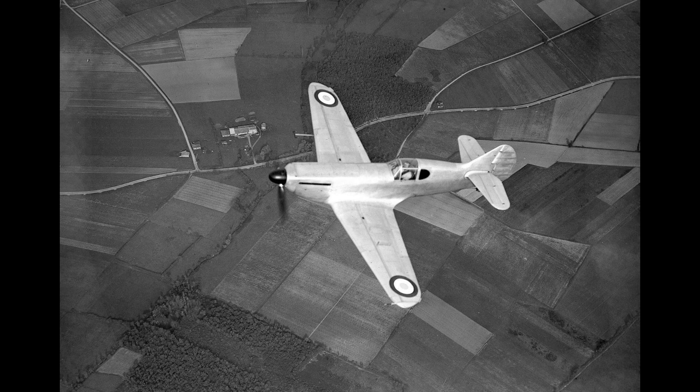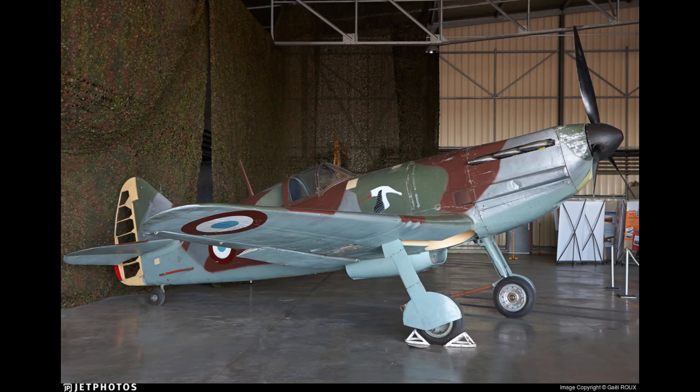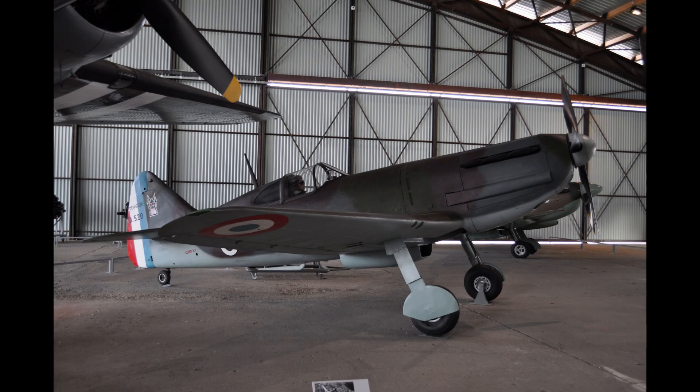Eventually relegated to training roles, the last D.520s were retired in 1953, marking the end of its service as one of France's most capable wartime fighters.